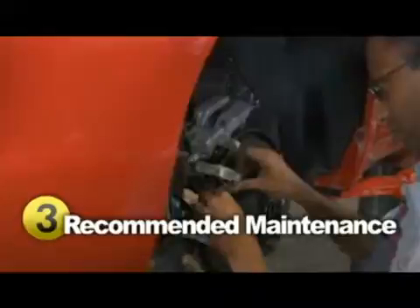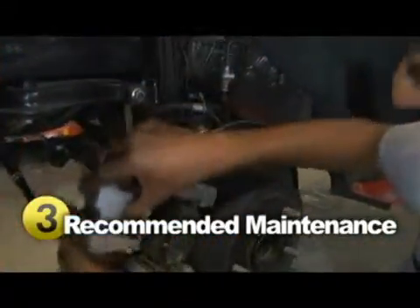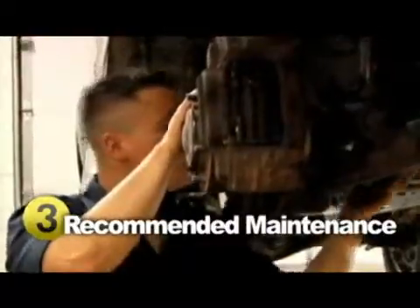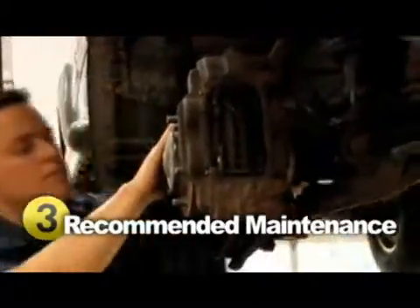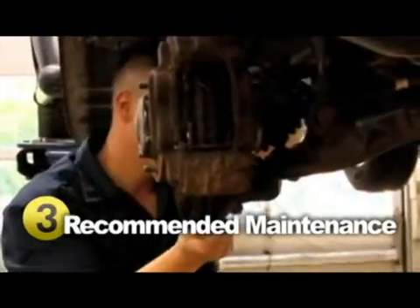Brake work is one of the most common repairs done by technicians. It's inevitable that your brake pads will wear and tear. Replacing them is done at a reasonable cost. If your problem turns out to be in the disc, drum, or rotor, expect a higher bill.